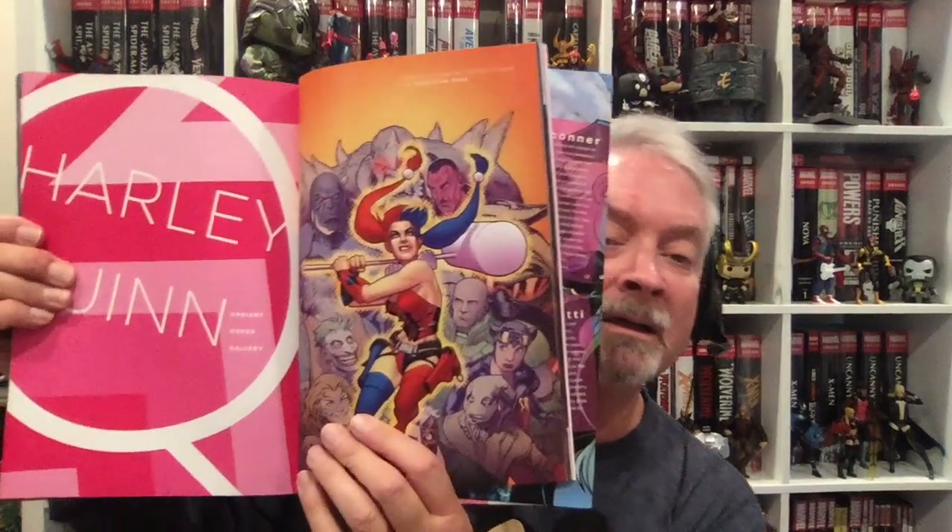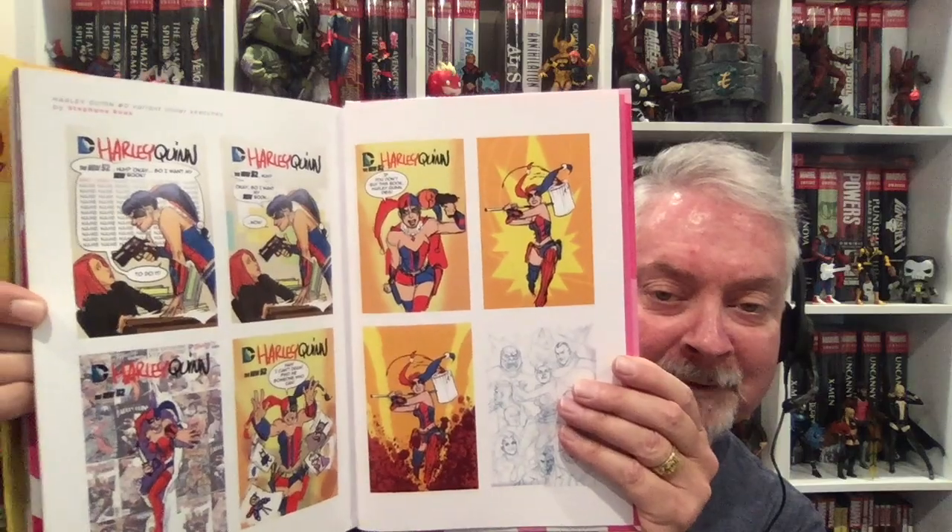And this is volume one — when issue one had like seven variant covers, because I got them all. Even issue zero had three or four. Here are all the alternate covers for Harley: the Mad variant, the Robot Chicken variant, and sketches. So that's fun — lots of good stuff in there.